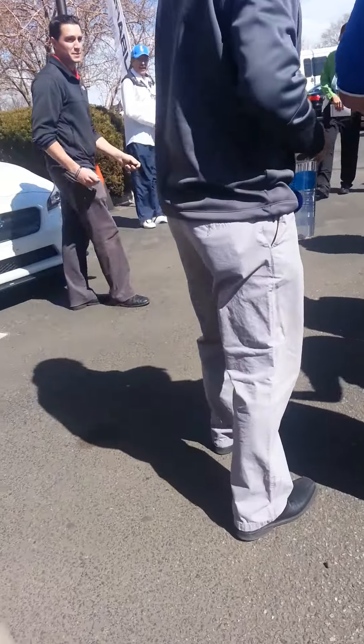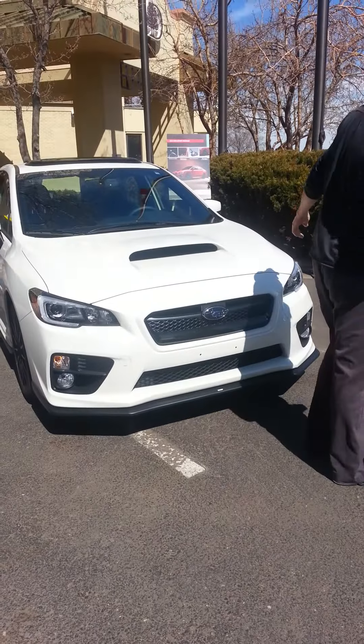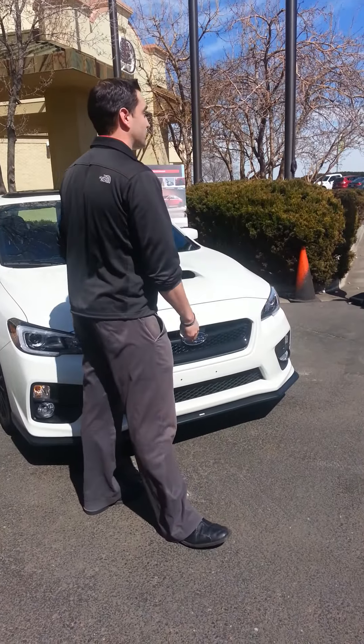This car is in front of us. As you guys can see, this is the 2015 WRX. This is the accessory car — it's basically fully loaded.